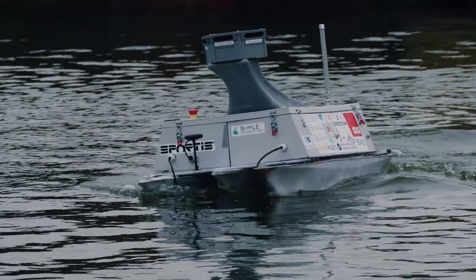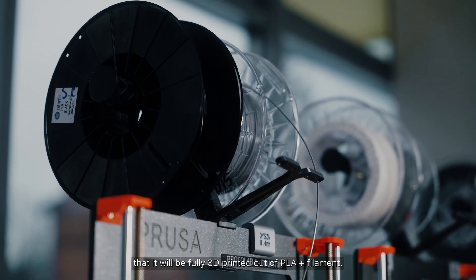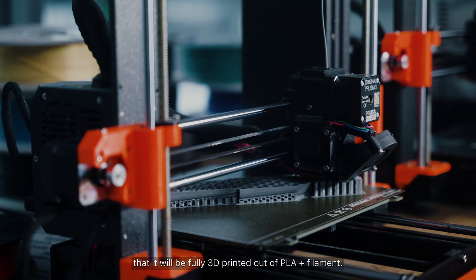That's why this year we designed our hull to pierce through the waves instead of climbing on them. Another interesting feature of our new vehicle's hull is that it will be fully 3D printed out of PLA Plus filament.